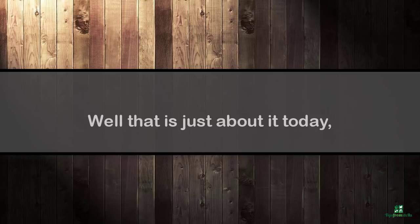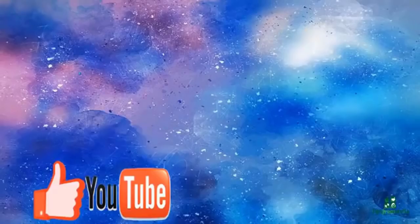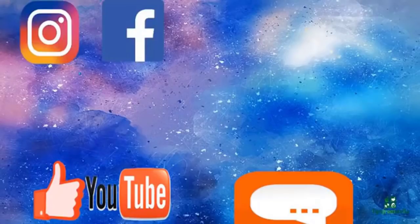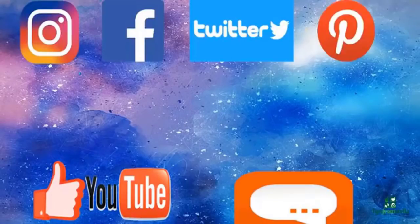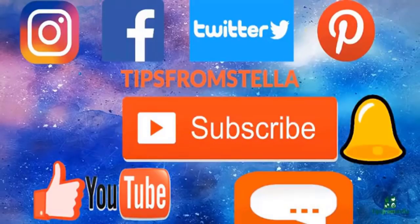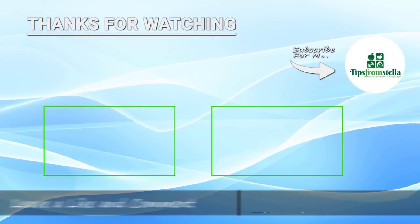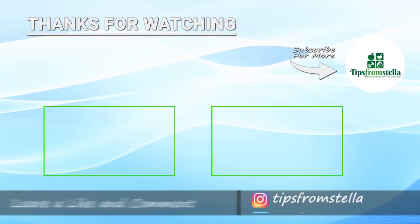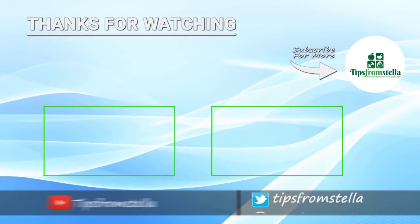Well, that is just about it for today. Don't forget to hit that thumbs up button or leave me a comment if you have any questions, and share this video with your friends on social media. Let's also connect on Instagram, Facebook, Twitter, and Pinterest because I do share lots of tips over there too. Subscribe for more if you have not yet, and hit the bell button for notifications. Don't forget to check out my other videos as well. See you in the next video, and do not forget to love yourself first. Bye bye!